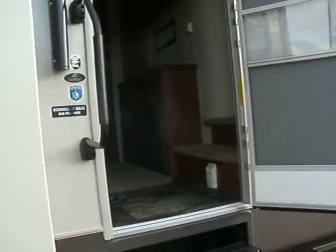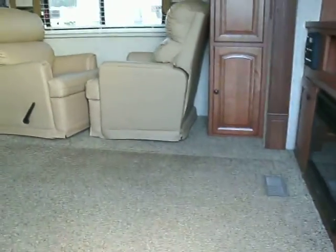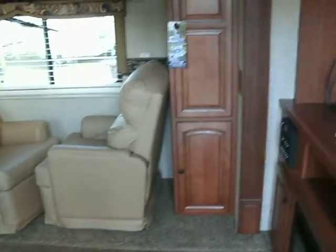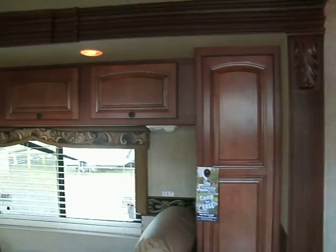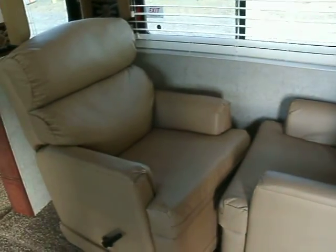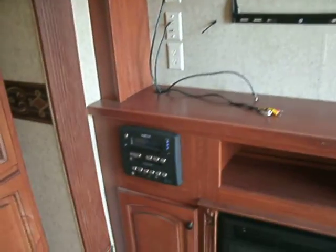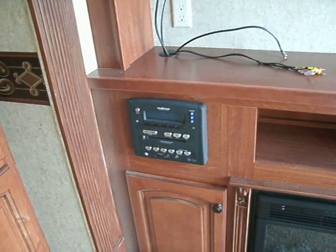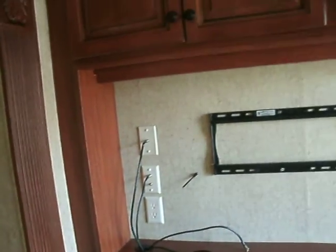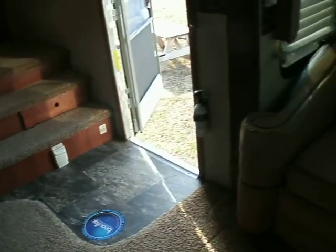Let's go take a look inside. This is a 3690 SL. And when you walk in, you can see this is a beautiful unit — tons and tons of beautiful solid hardwood cabinetry and leather furniture. Here are two swivel rocker recliners. In addition to the television outside, we've got a television here. Listen to AM, FM, CD, and DVDs through your surround sound system. Storage in the cabinets above, fireplace below. And here we have a leather sofa that will make into a bed if you would like.